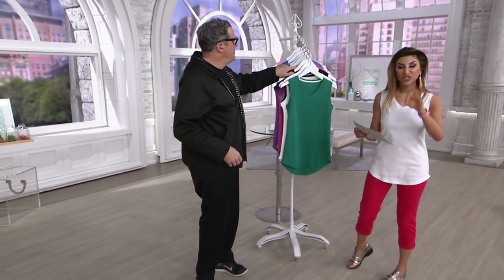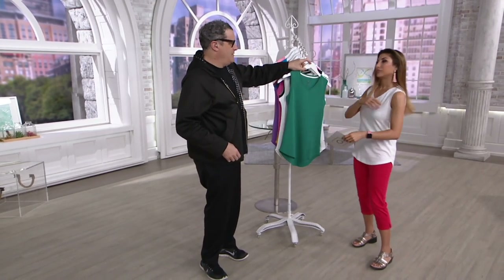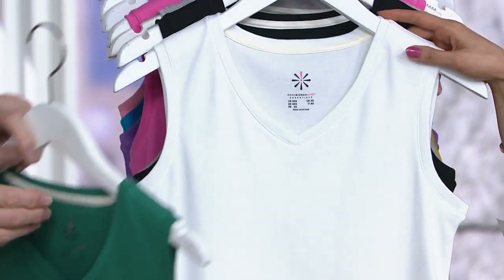First day at this low price ever. We've sold $52,000 of this tank in the past. Mermaid green — I mean, who doesn't want to be a mermaid? It's so fresh and you'll see it on Meredith in a second.